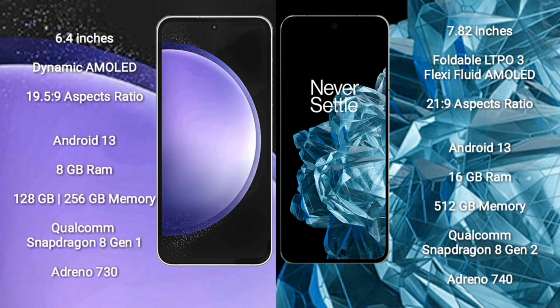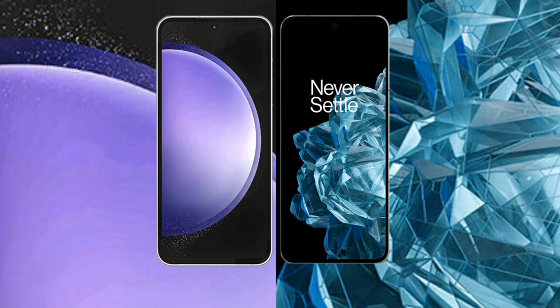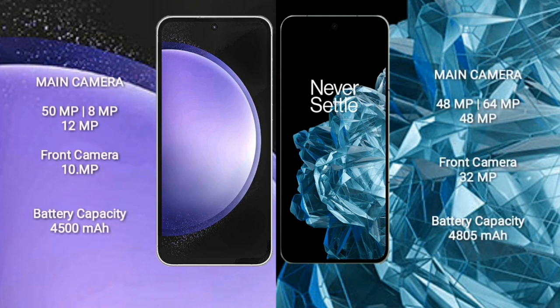OnePlus Open comes with 16GB RAM and 512GB internal storage, Qualcomm Snapdragon 8 Gen 2 processor and GPU Adreno 740. Samsung Galaxy S23 FE features a triple camera setup: 50MP, 8MP, 12MP rear cameras and a 10MP front camera.